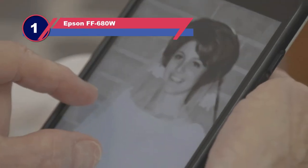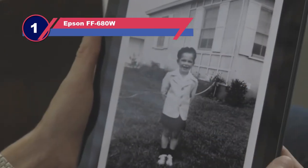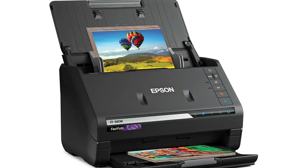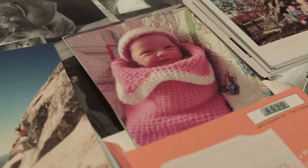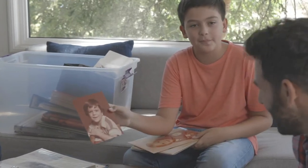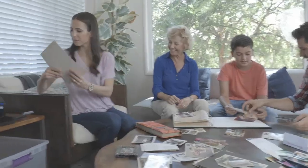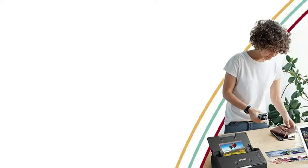Number one: Epson FF-680W photo scanner with feeder. The Epson FastFoto wireless scanning system allows you to restore, share, scan, and organize your pictures using the included software. This software is quick and easy to install so you can start using it right away. Take advantage of several dpi options to get your photos exactly how you need them. You can also use the scanner for documents using the IPM and PPM settings.